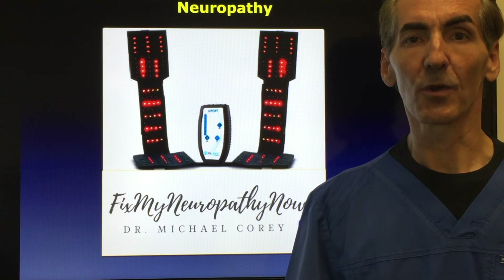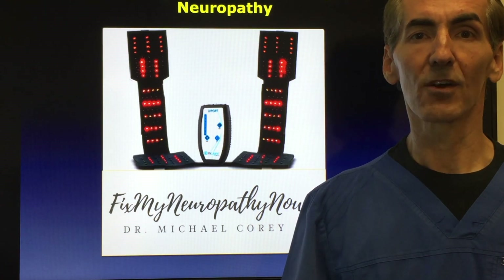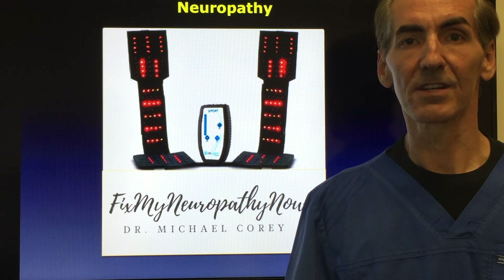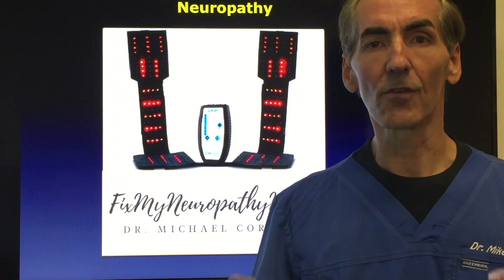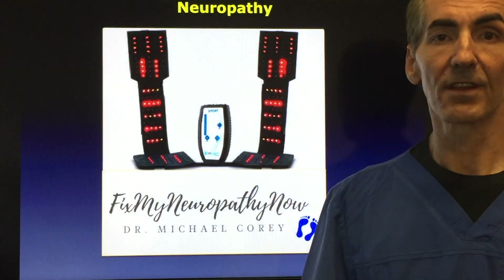What I want to do today is talk to you about the low-level light therapy — the infrared and red light therapy — that we have utilized in our office with great success, in addition to the NeuroStimulation Rebuilder Unit. I want to go over everything so you understand how it works and why this might be one of the most important things that you do.